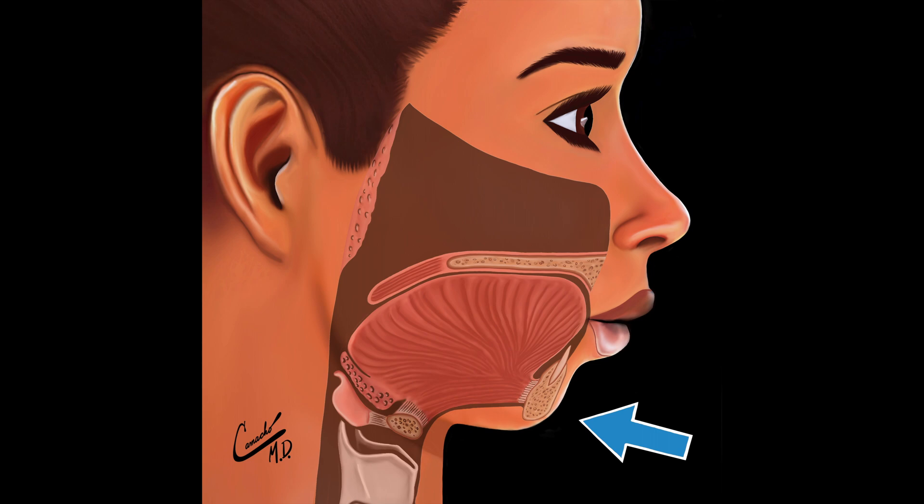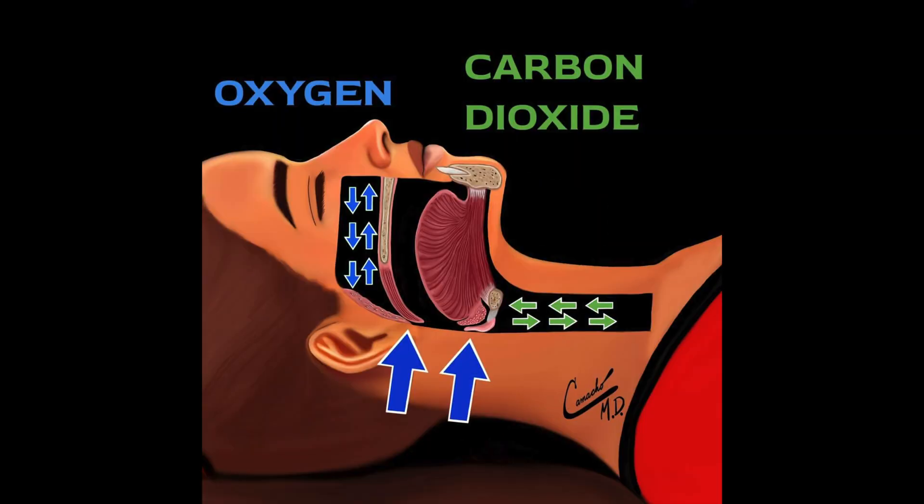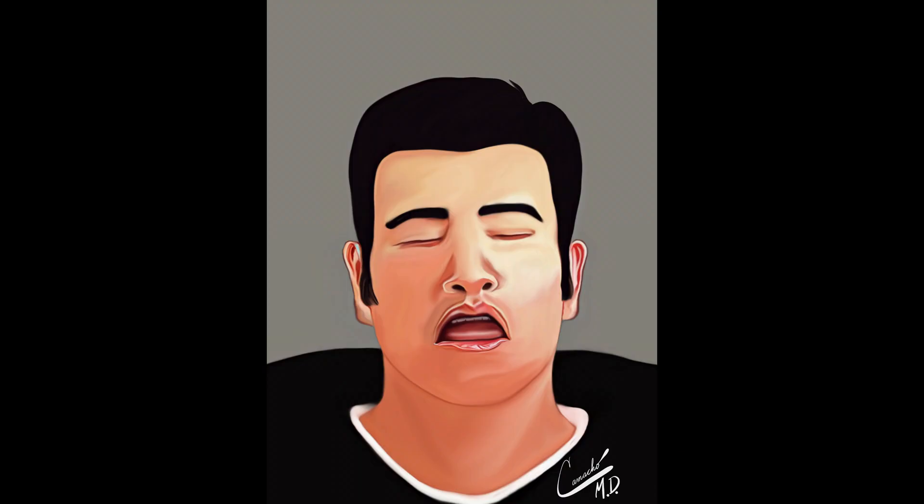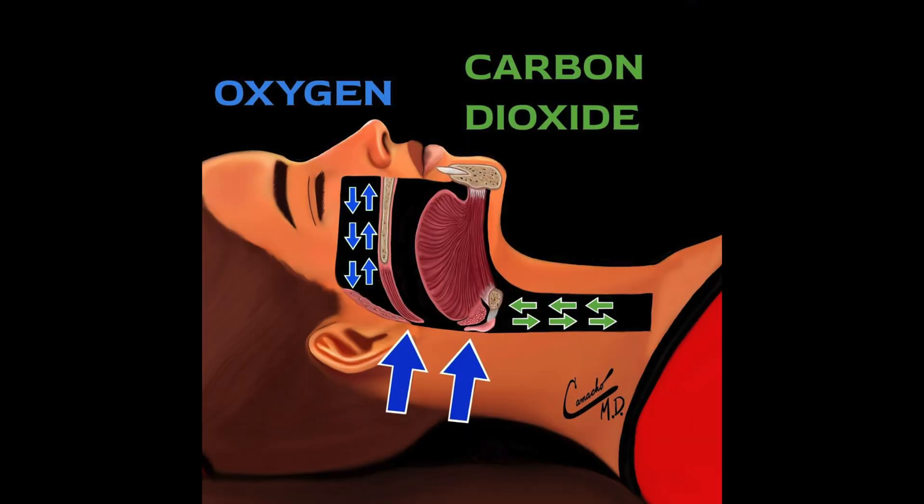What are the signs and symptoms of having a large tongue? Airway obstruction, difficulty speaking, snoring, and obstructive sleep apnea.